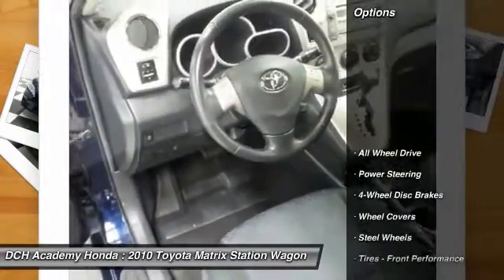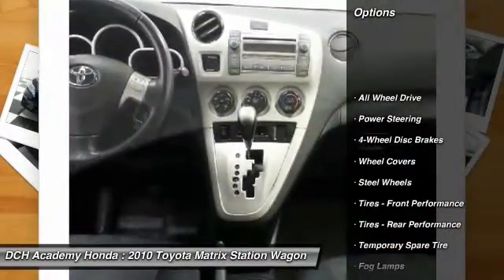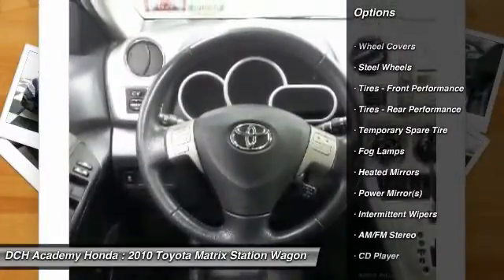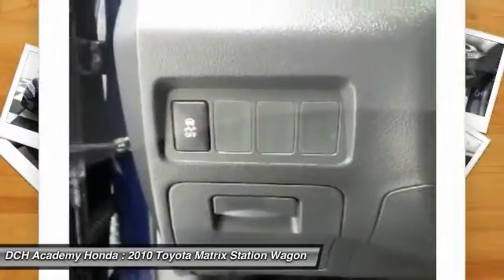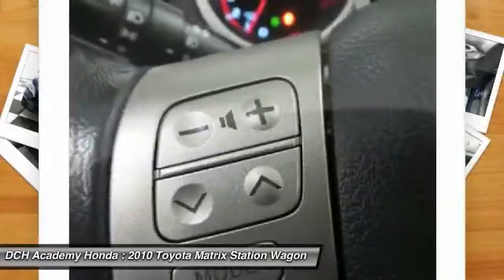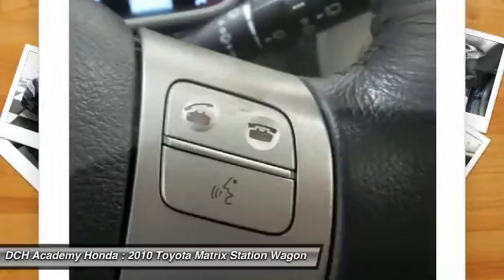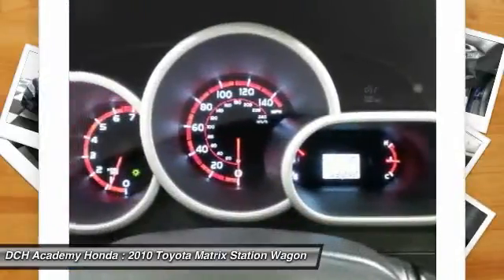Here are some of this vehicle's great options: stability control, traction control, anti-lock braking system, keyless entry, all-wheel drive, power steering, adjustable steering wheel, driver airbag, four-wheel disc brakes, and AM-FM stereo radio.